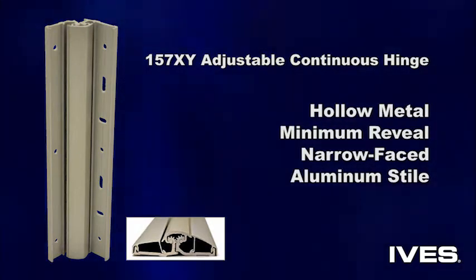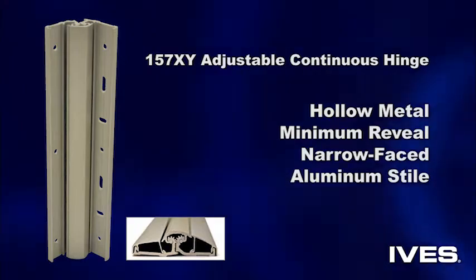It's compatible with hollow metal, minimum reveal, narrow faced frames, and aluminum style doors.